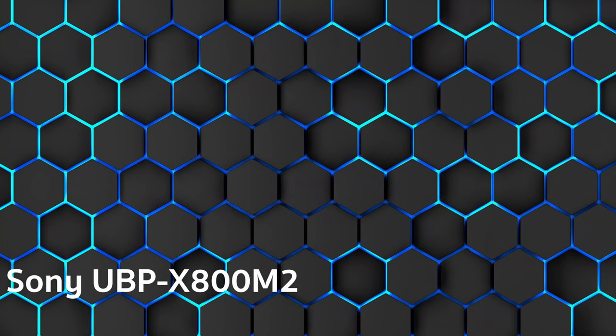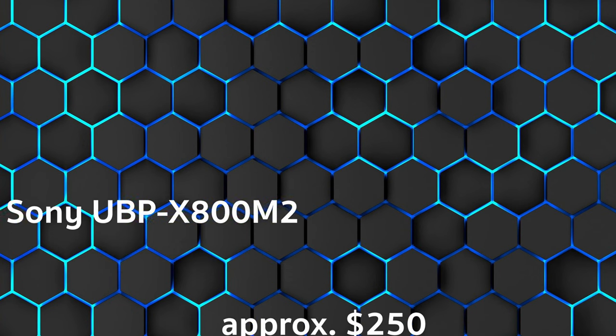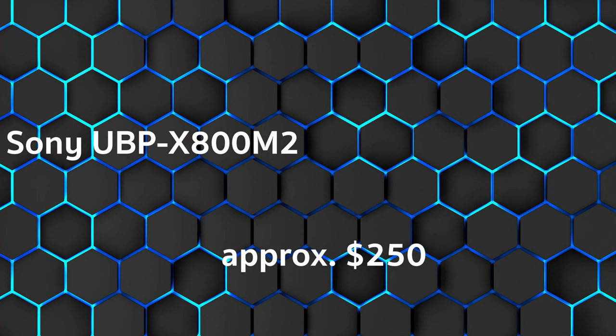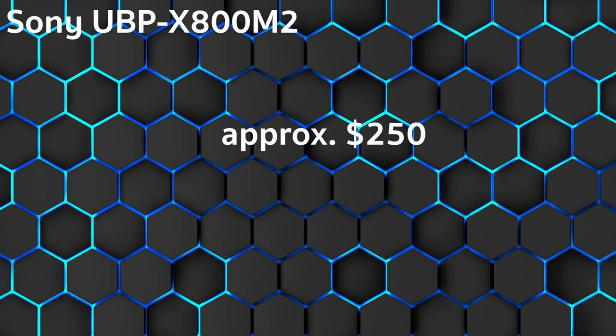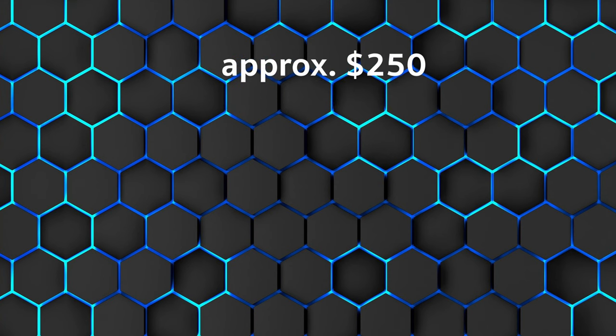In third place: the Sony UBPX 800 M2, approximately $250. Stiftung Warentest rated it 2.0, Audio Vision rated it 84 out of 100, SFT rated it 1.2 — giving an overall rating of 1.6. It is described as an outstanding ultra-sharp Blu-ray player with high-end genes.